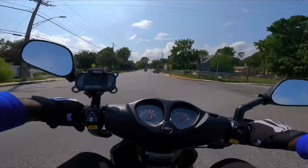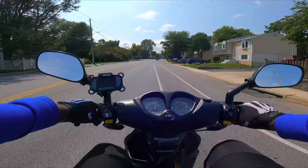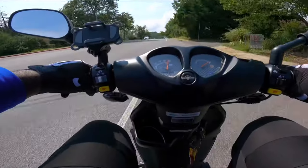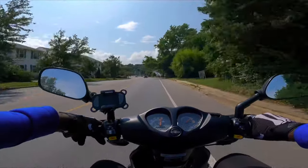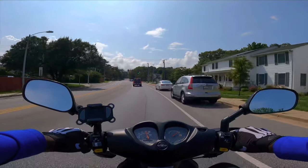It does a solid 50 miles per hour stock — you can't beat that on a 50cc, I don't think. Look, it's already up to 50 right now and I was just going up that little hill. I don't think you can beat that on a 50cc stock, right out the gate — going 50 with no mods, nothing.